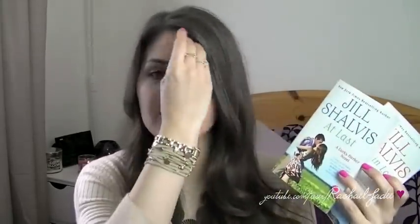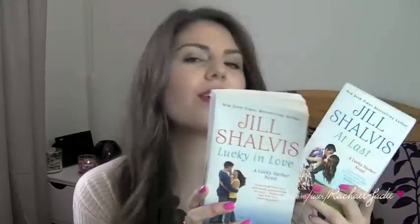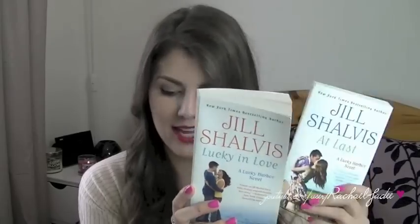The next two books are by Jill Shalves, part of the Lucky Harbour series, which I've mentioned in previous favourites. I really enjoyed Simply Irresistible, The Sweetest Thing, and Head Over Heels. She's made a new trilogy linked to that same series — Lucky in Love came out at the start of the month, At Last came out at the end, and Forever in a Day comes out towards the end of next month. They're really well written, fun light reads that leave you with a smile on your face.